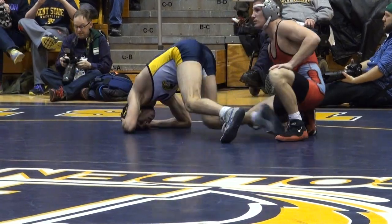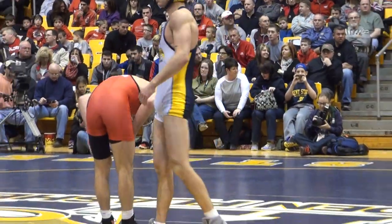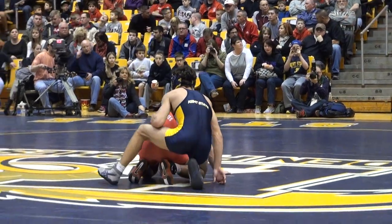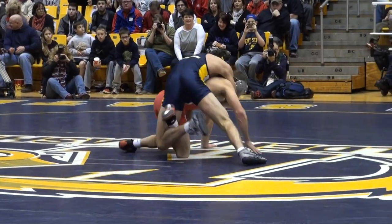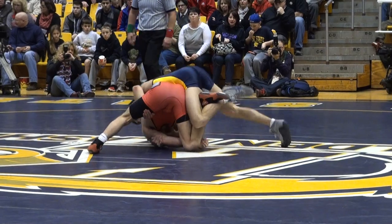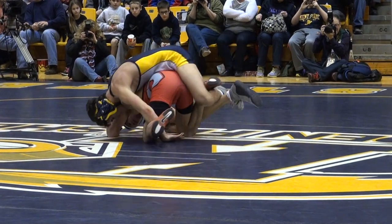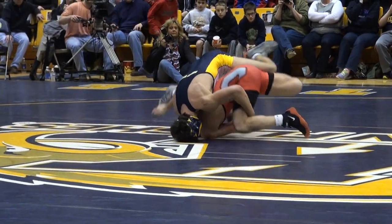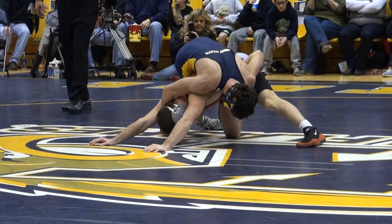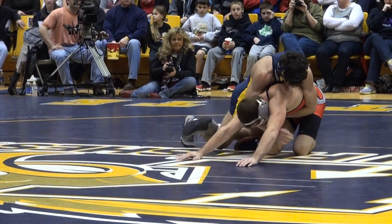Tyler Small choosing to be on top in the third period. Stieber will be in the down position with 4:05 of riding time. Stieber was ridden out against Zane Rutherford — I have never seen that. Could that have done anything to Logan's confidence underneath? Could Small get a good ride here? The riding time's locked up, he's got a major decision locked up unless he gives up some points. Logan Small right now doing a great job riding, looking for that cradle, and he's got Logan Stieber's ankle all tied up on his right ankle.